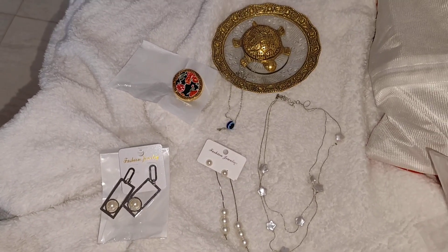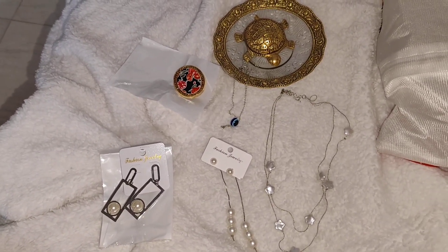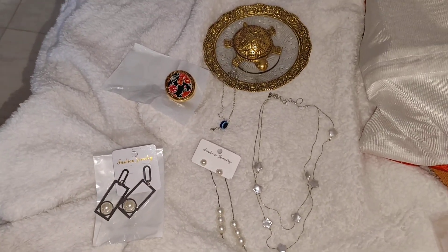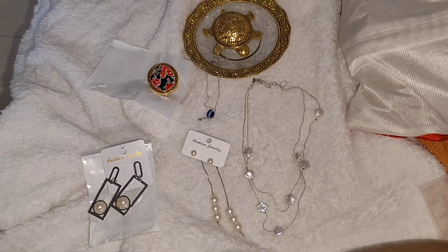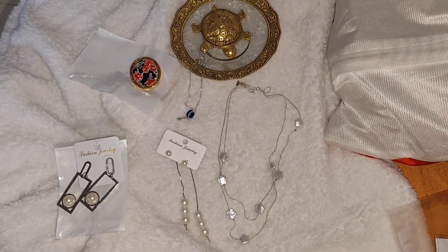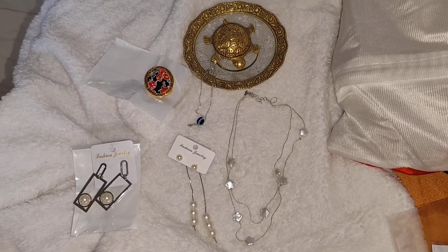However, agar rose gold mein hota toh zyada achha hota — if it were in rose gold it would be even better. The delivery was a little problematic, but they will try and resend. Not necessarily what happened with me will happen with you. But I really liked their pieces and I will link the Facebook profile down in the description box.